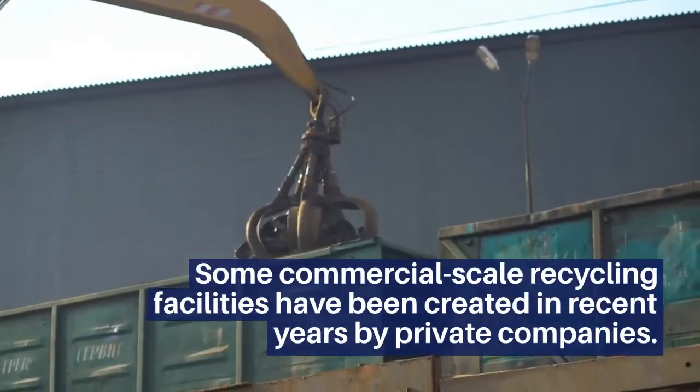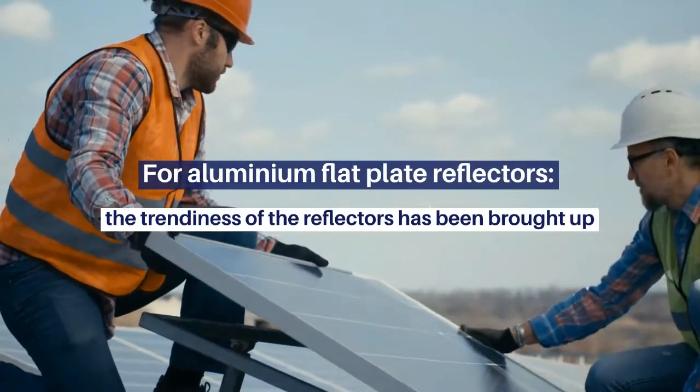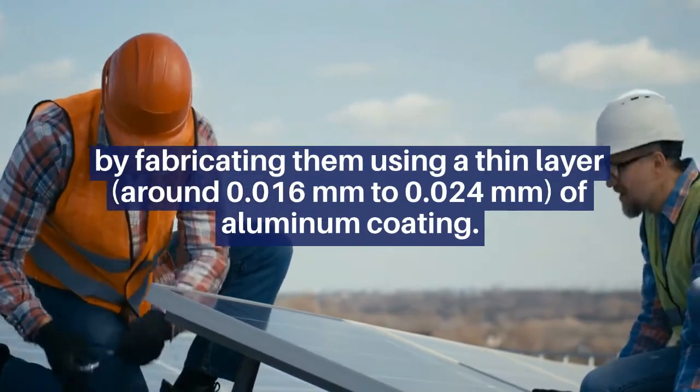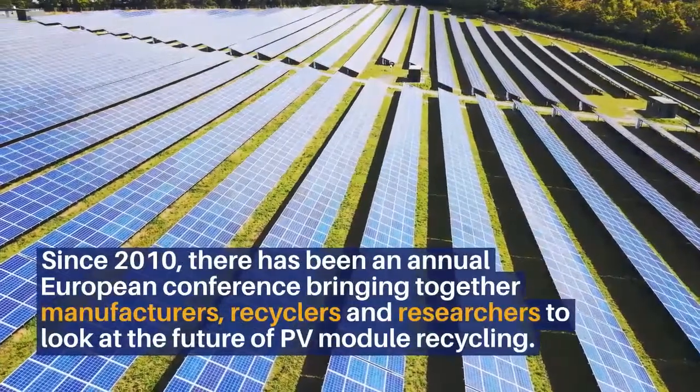Some commercial-scale recycling facilities have been created in recent years. For aluminium flat plate reflectors, the trend is to use aluminium by fabricating them using a thin layer around plastic foil.